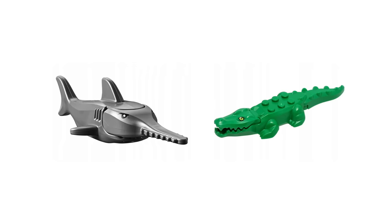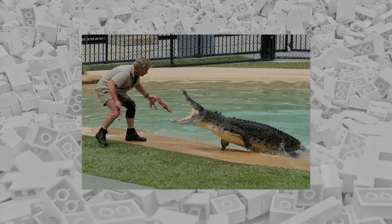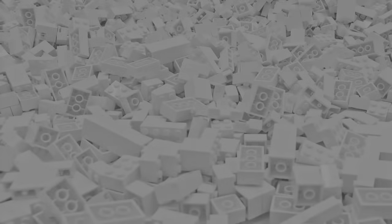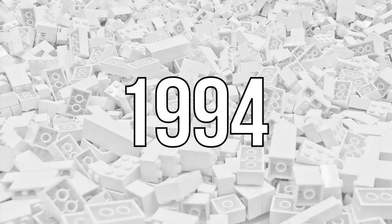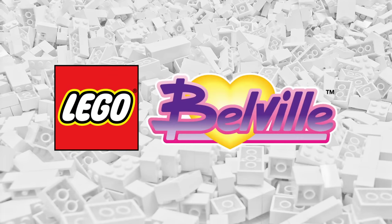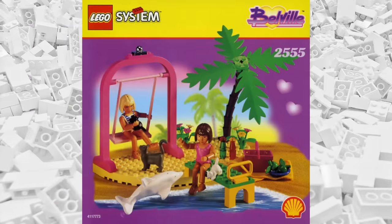Honestly, this never really sat right with me. I get that these are meant to be predators, but it doesn't always make them need to be bad guys, especially in LEGO sets. Up until this point, all the animals released had basically either been wild animals or horses. But that all changed in 1994, when LEGO released the now-defunct Belleville line. Running until about 2009, this theme was the forerunner to later successes like LEGO Friends, and introduced the first truly domestic animals like rabbits, cats, and dogs.